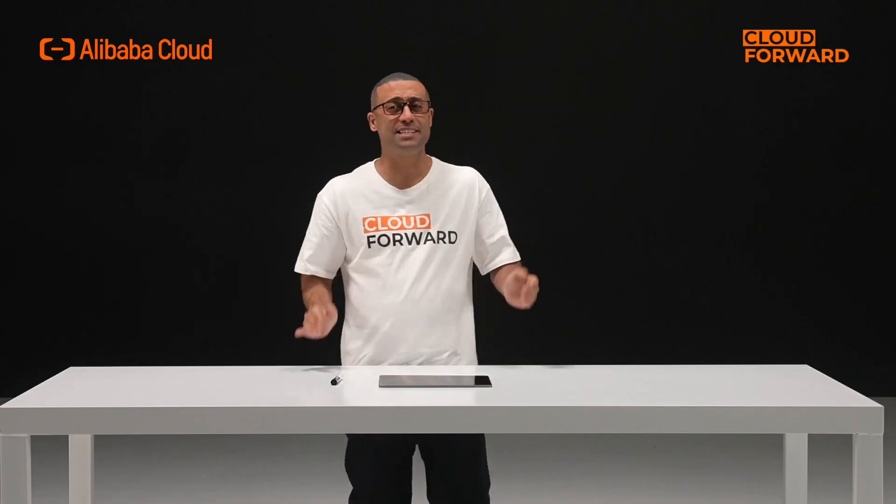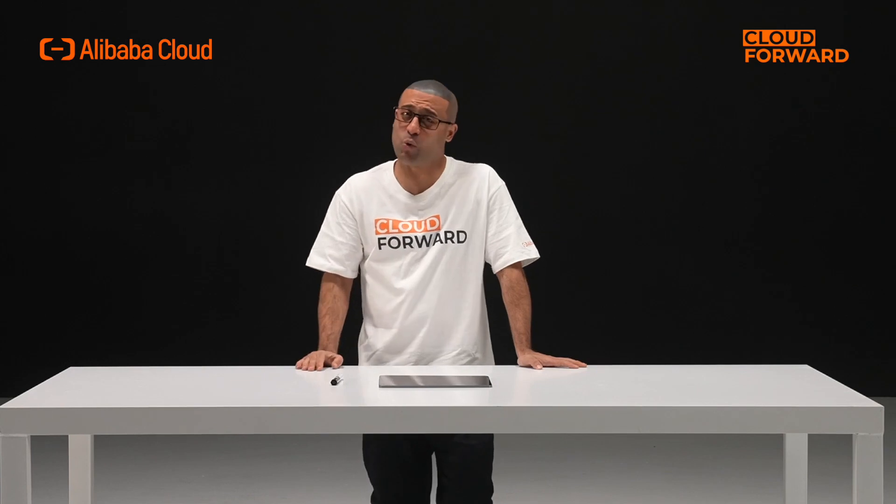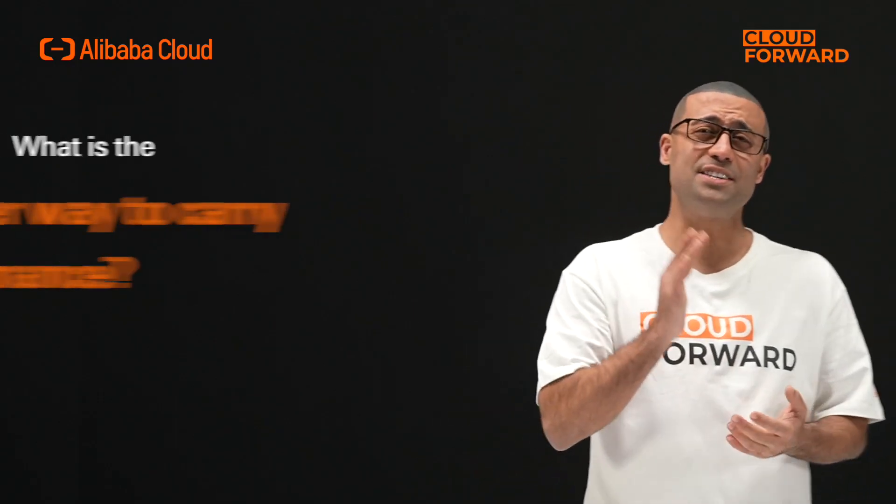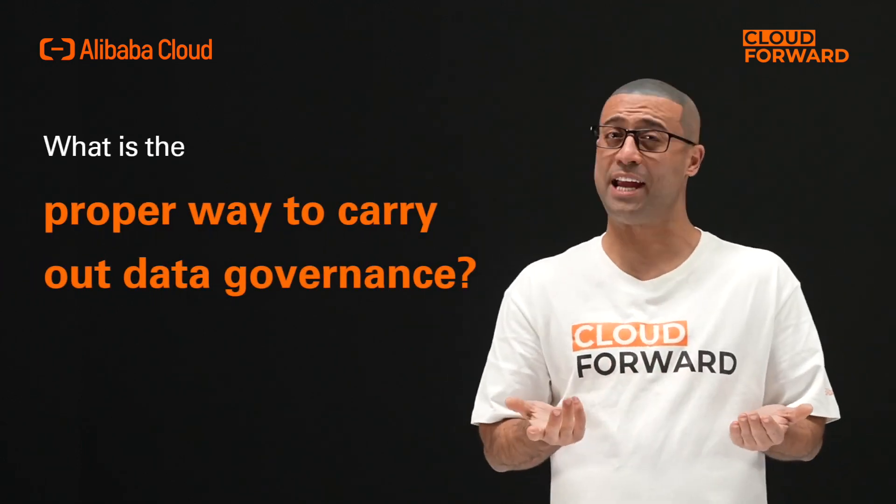It's clear that as digital transformation is taking us further, data volume is growing exceedingly bigger. You'll need more machines and more teams to handle more data. Does this mean better? Can we enhance data quality? Can we make data safer? What is the proper way to carry out data governance?